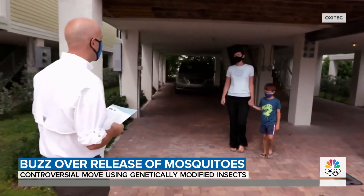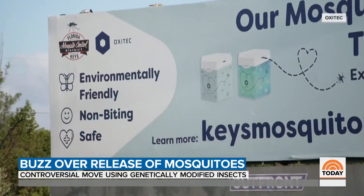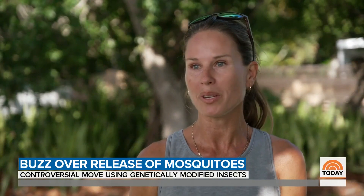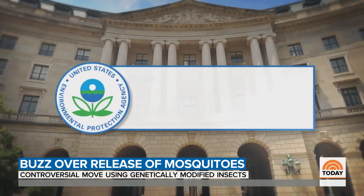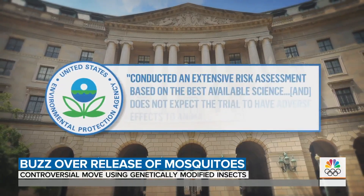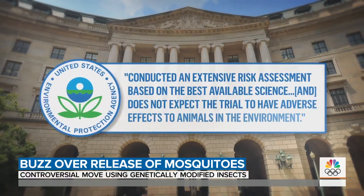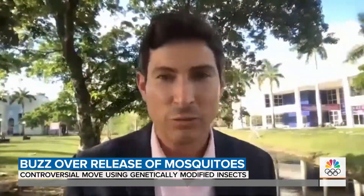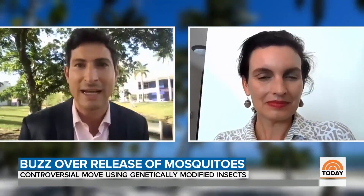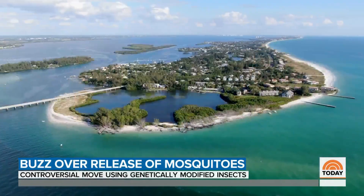Locally, residents are buzzing about the benefits and risks of unexpected consequences. My gut feeling says it's probably not a good thing. We don't know enough about it. The EPA says they conducted an extensive risk assessment based on the best available science and does not expect the trial to have adverse effects to animals in the environment. Does this represent the potential for greatly reducing the amount of Zika or dengue fever that's prevalent in a community? We hope so. That's why we're doing this.